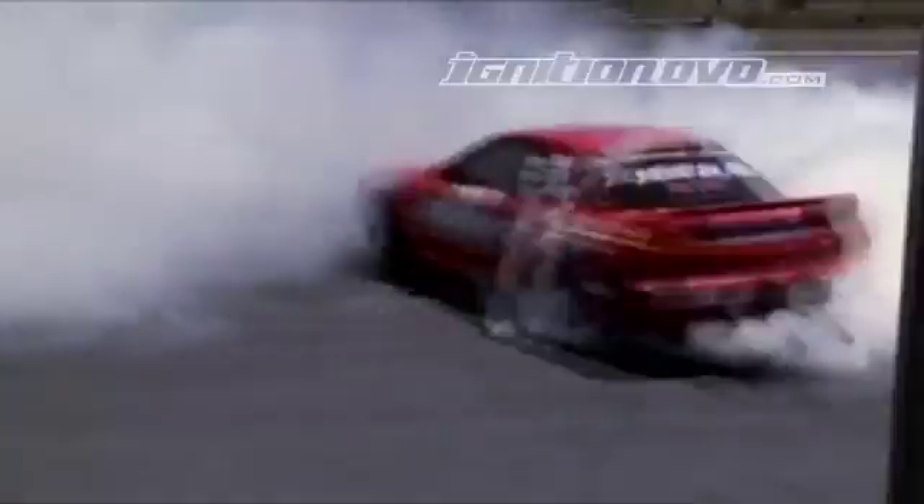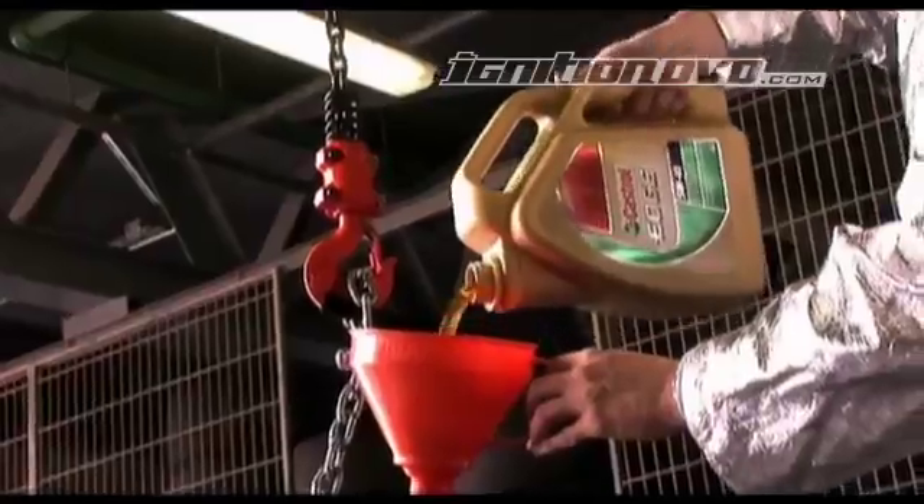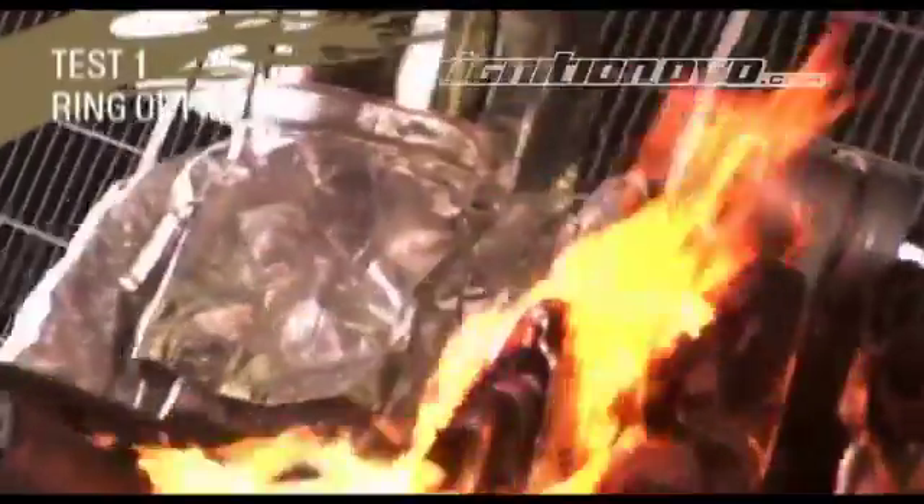Castrol Edge is designed to protect your car's engine in the most extreme operating conditions. After putting Castrol Edge through the Ring of Fire test in the last issue of Ignition, we're here to see how it performs in freezing cold temperatures.